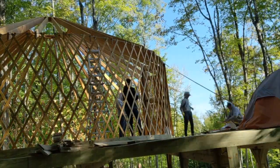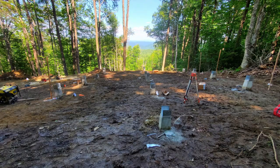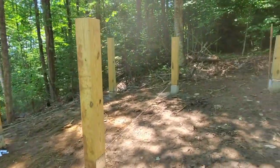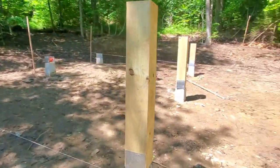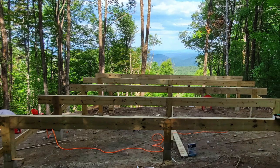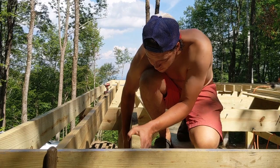For those of you curious how we constructed this thing, here's a quick overview. Constructing the platform to hold this Yurt was a major labor of love. Ryan designed and constructed this platform mostly on the weekends through the summer of 2020, sleeping in a tent or even in the car while this thing got built.